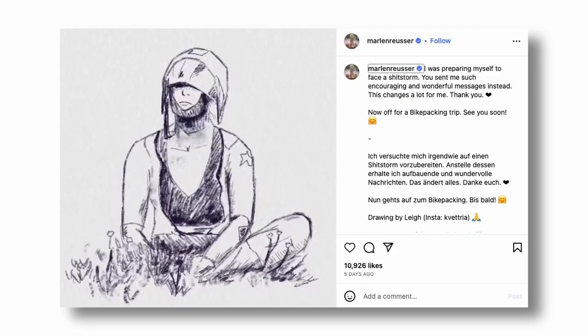We have MVP rocking the white shorts already, as only a true boss would do. And speaking of world champs, we talked about Marlene Rousseau and her withdrawal in the time trial. She posted a really nice update on Instagram saying: "I was preparing myself to face a storm. You sent me such encouraging and wonderful messages instead. This changes a lot for me. Thank you. Now off for a bike packing trip. See you soon." I told you things were changing. Good job, people.